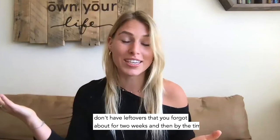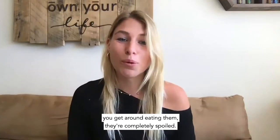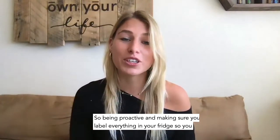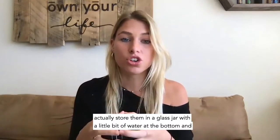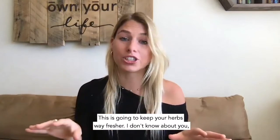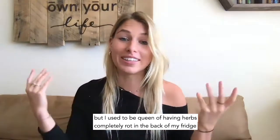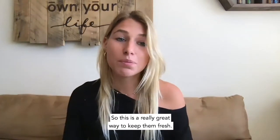You don't want leftovers that you forgot about for two weeks — by the time you get around to eating them, they're completely spoiled. So be proactive and label everything in your fridge so you know what's going on in there. When you trim herbs like parsley or cilantro, store them in a glass jar with a little bit of water at the bottom and cover the leaves with a reusable bag. This keeps your herbs way fresher — I used to be queen of having herbs completely rot in the back of my fridge after just a few days.